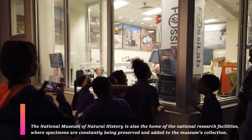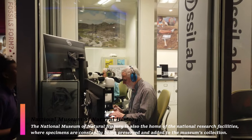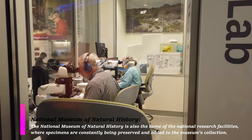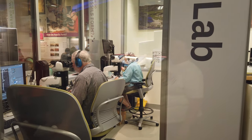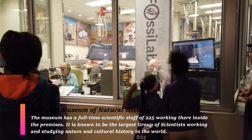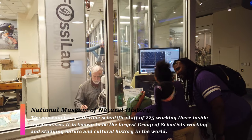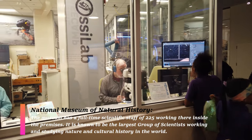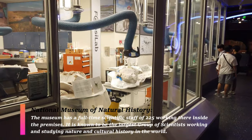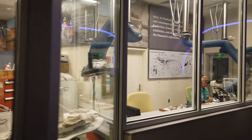This is not just a museum — it's an actual working museum with real laboratories. These are the largest collections of scientists in the entire world, working at this museum studying natural history. What the scientists are looking at is displayed on a screen so kids can see what they're actually looking at through their microscopes. I don't know how much work they actually get done here, but it's pretty cool to watch them at work.